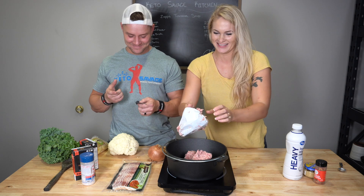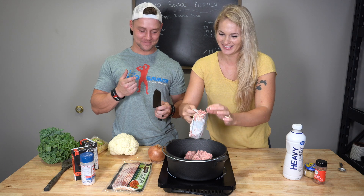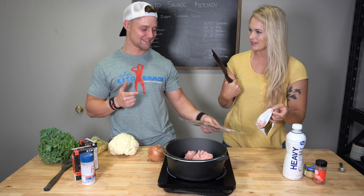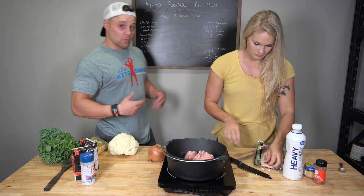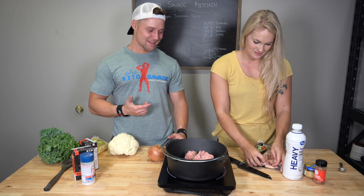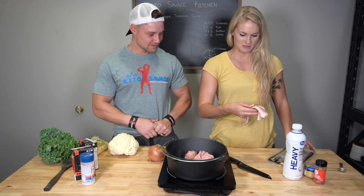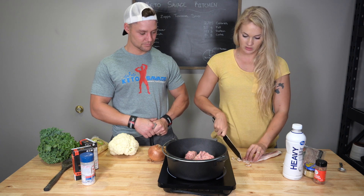Crystal cut her finger on our new knives — she's cut herself twice this week. We don't have any band-aids so we're just going to rock this bloody finger. These knives are sharp, by the way.